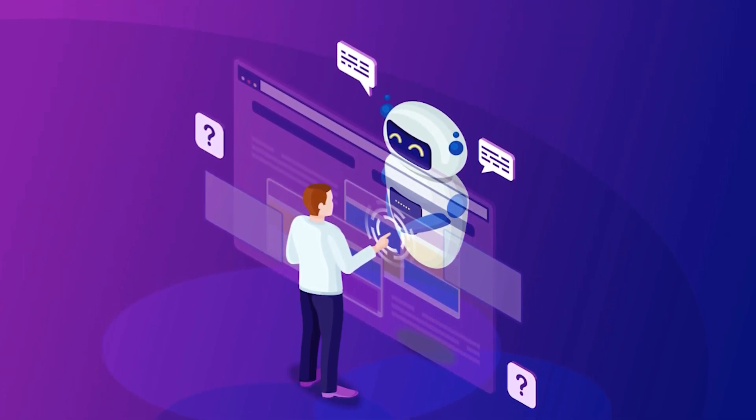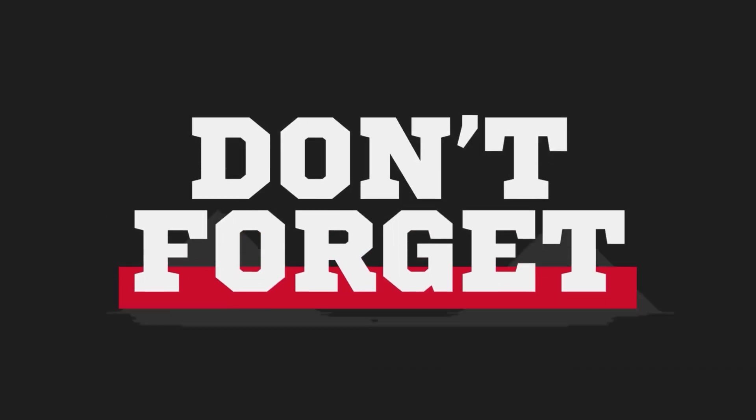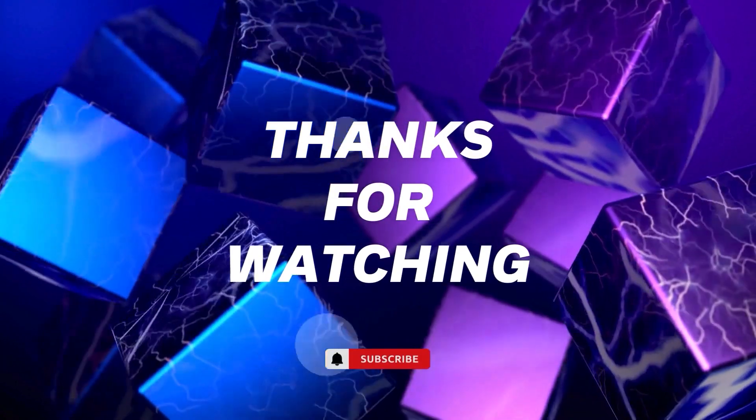And there you have it — those are my top five alternatives to ChatGPT. Have you tried any of these tools? Which one is your favorite and why? Drop your thoughts in the comment section. If you found this video helpful, please give it a thumbs up and share it with your friends. And don't forget to subscribe to the channel. Thanks for watching, and I will see you in the next video.